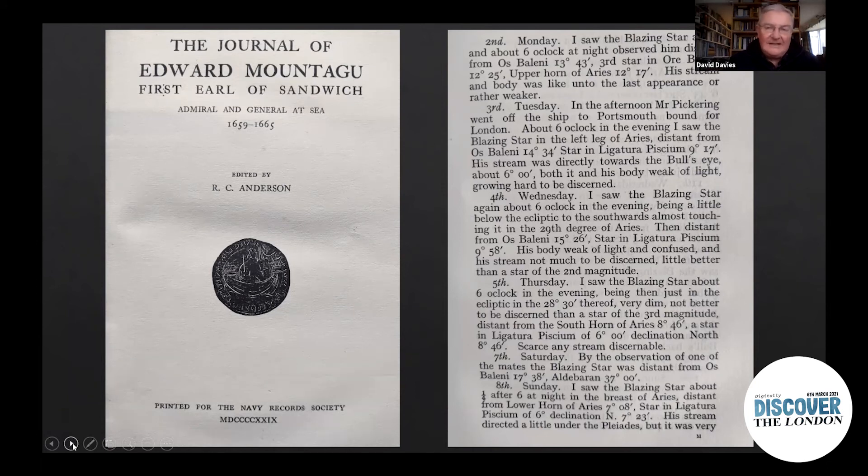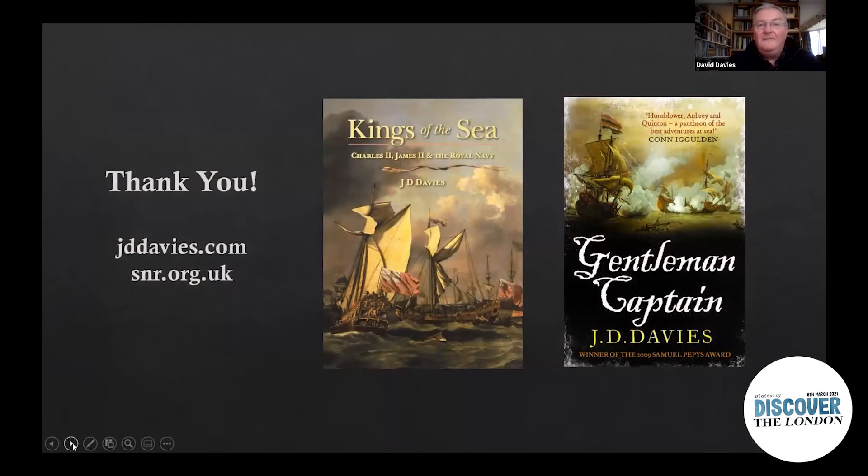Given what happened subsequently with the much better known disasters of the Second Dutch War, it gives the whole story quite an odd, almost supernatural context. And on that note, ladies and gentlemen, I shall finish with some blatant commercialism. Thank you very much indeed for your attention.